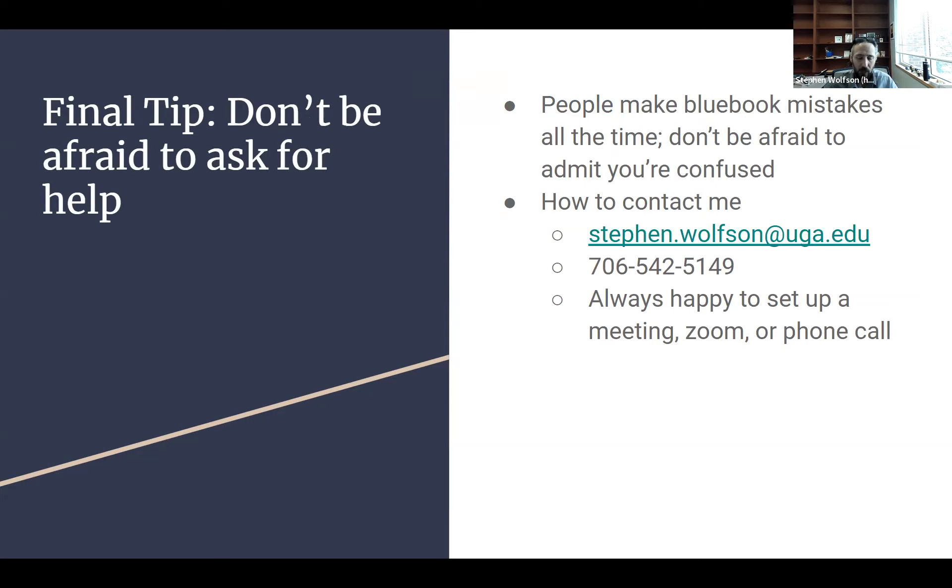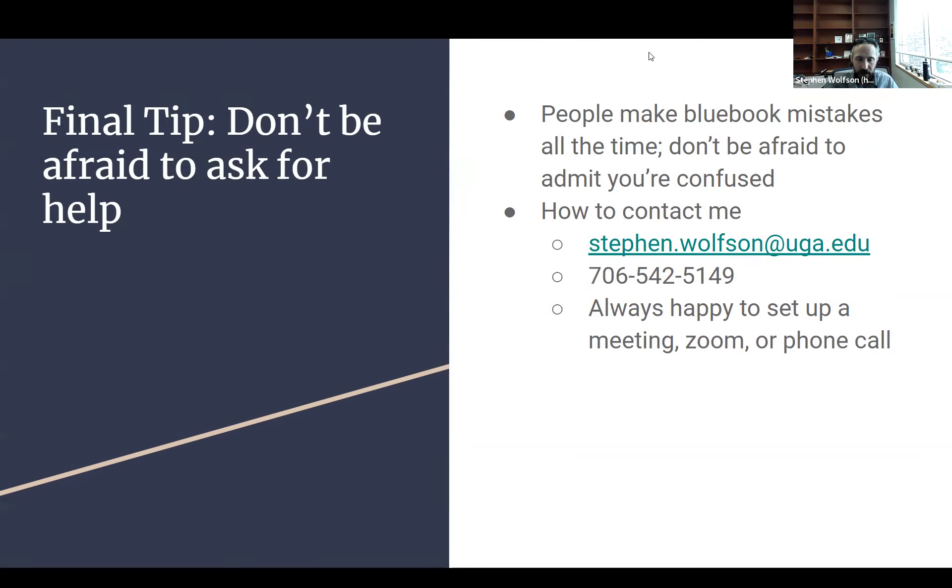How can you contact me? Email is usually best: stephen.wolfson@uga.edu. You can also try calling: 706-542-5149. I'm always happy to set up a meeting, Zoom, or phone call to help you figure out what you're doing and get you on your way. That's all I've got for you — good luck, and let me know how I can help. Thanks.